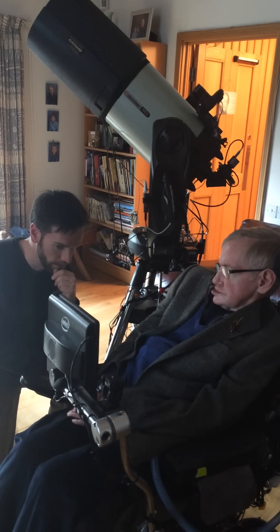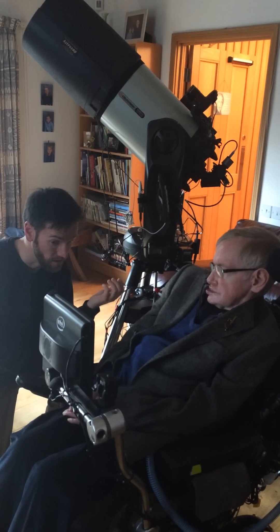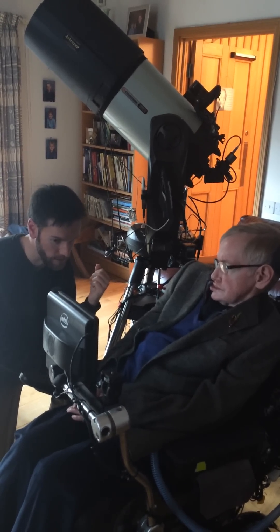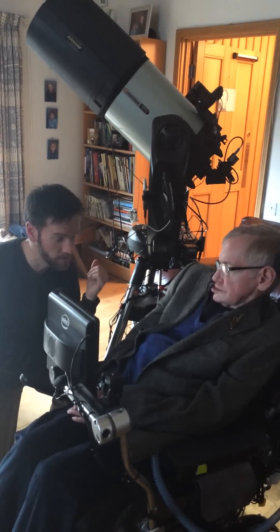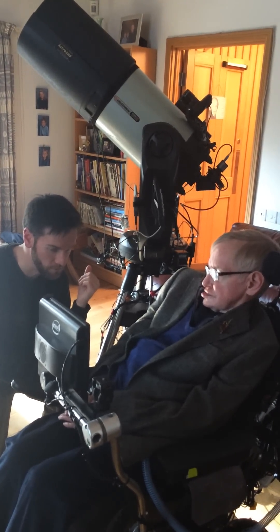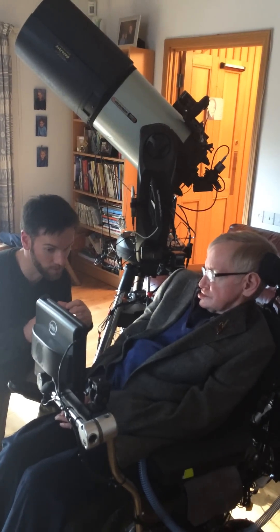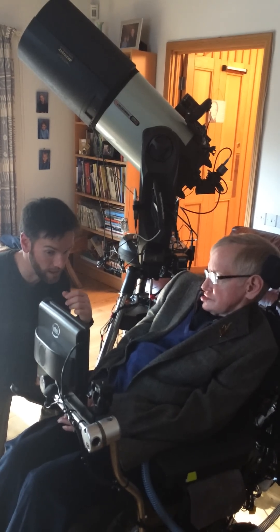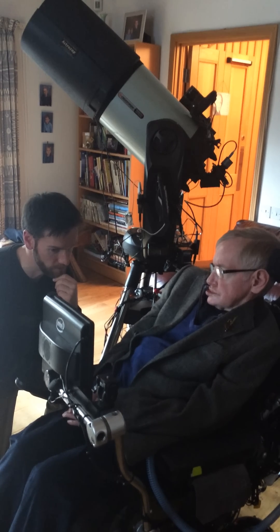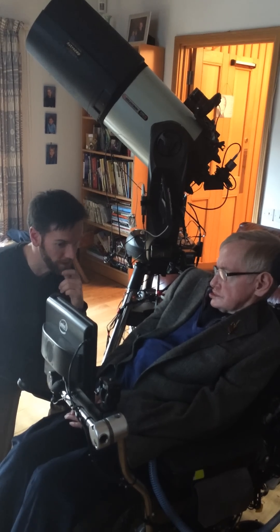Basically, a nebula will benefit from a light pollution filter, but a galaxy and many stars will not so much. It is an optional accessory. For your application using this telescope, it's not necessary. You won't have a problem with moon and planets, and the brighter deep sky objects will be fine from this area. If you start to go after more elusive, fainter emission nebulae that have poor contrast, a light pollution filter is an option we can add. But for now, you will be just fine without using a filter.